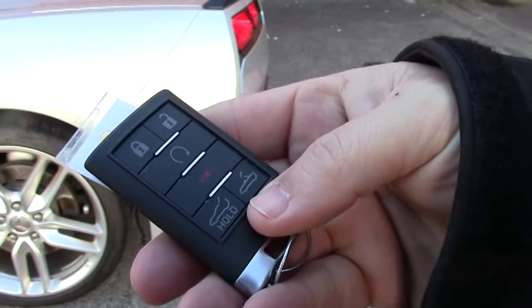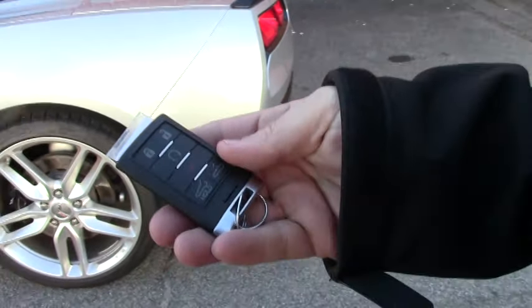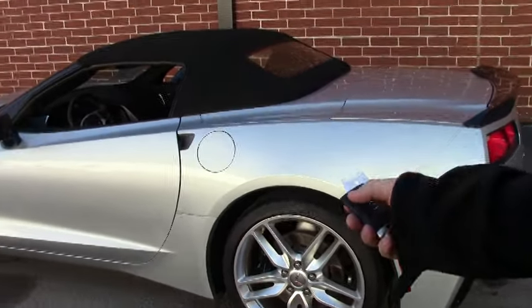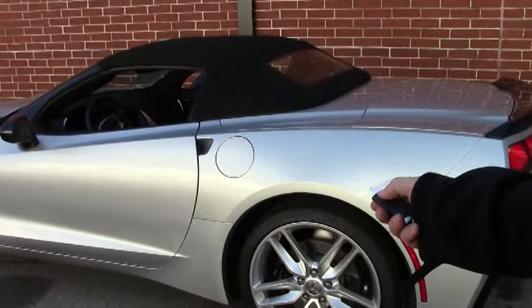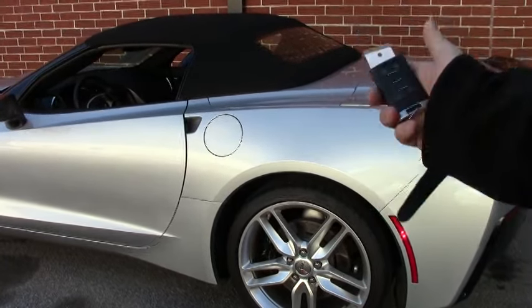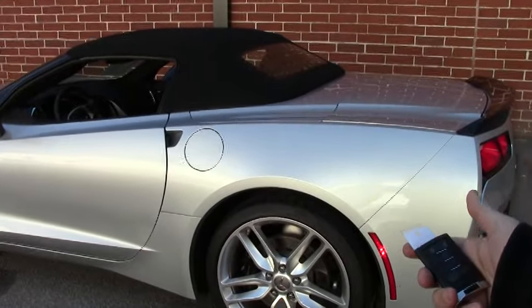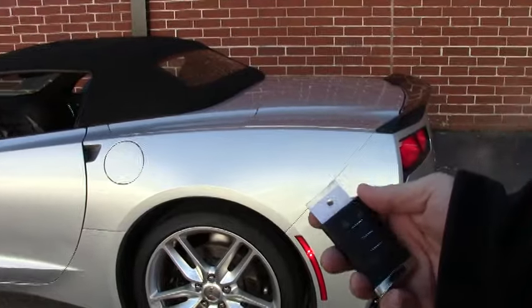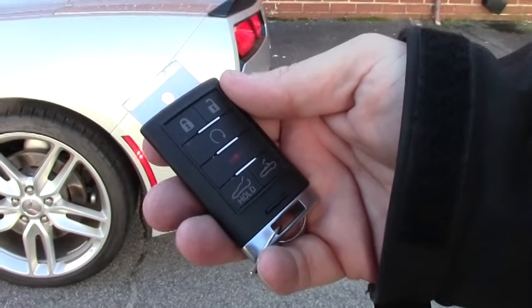We're going to go over a couple features on the new C7s that are really kind of neat. The first one is you can start this car remotely. Basically you'll want to hit the lock button and then the start button and it starts right up for you. So you can start it on those cold mornings or as you're running to the office. A very nice feature for sure.